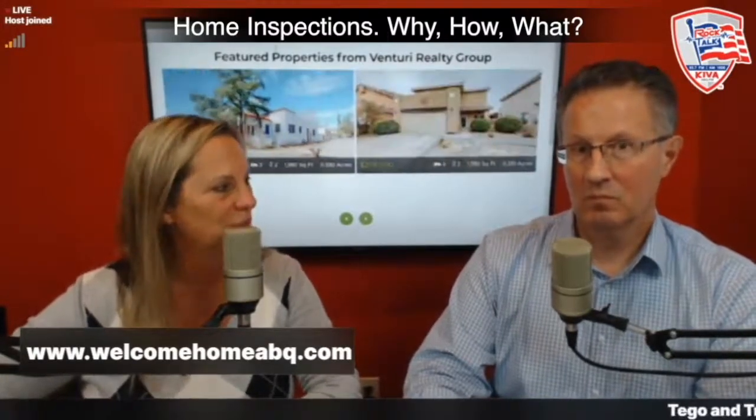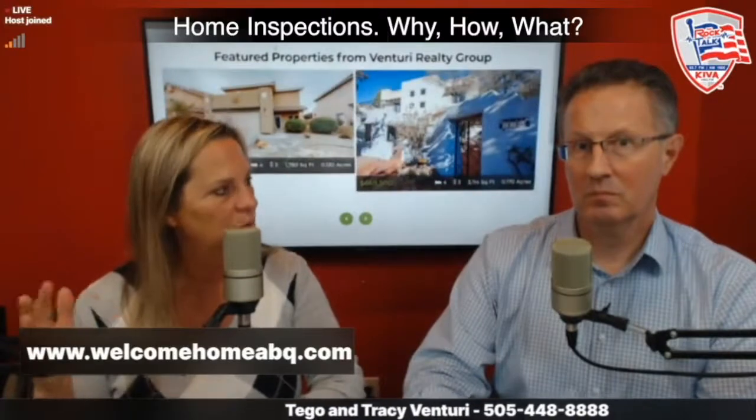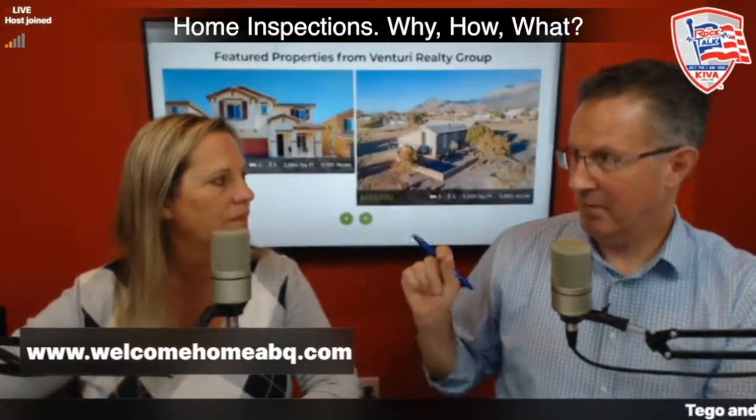Our purchase agreement has a place to write down what inspections the buyer might want, but you don't have to list anything unless you want the seller to pay for it. A lot of times people say they want to make their offer stronger by not listing inspections, but you don't have to — a buyer can do any inspections they want even if it wasn't on the purchase agreement.